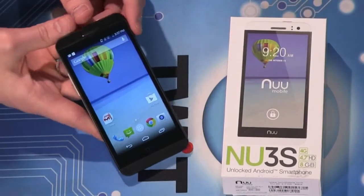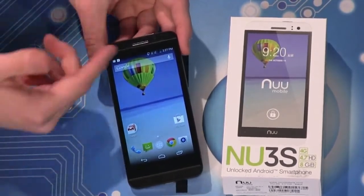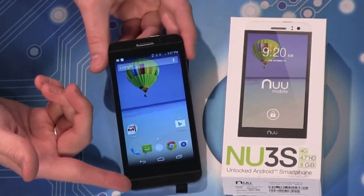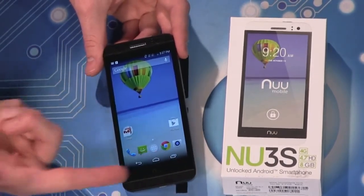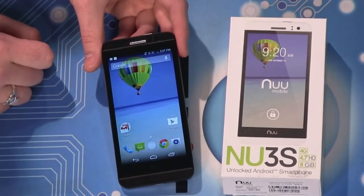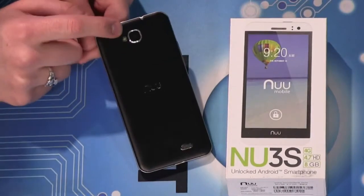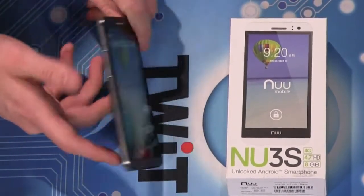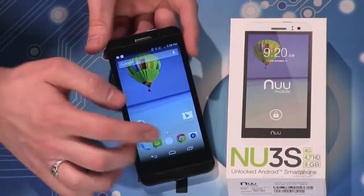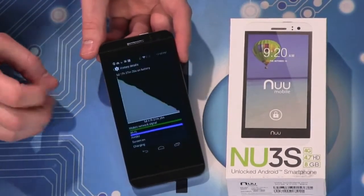It has some really neat features. One is that this is an HD display — a 4.7-inch display at 720 by 1280 pixels. It has a front-facing camera and a back-facing camera with an LED flash. The front-facing camera is 5 megapixels and the back-facing camera is 8 megapixels. The camera quality is probably a little laggy.